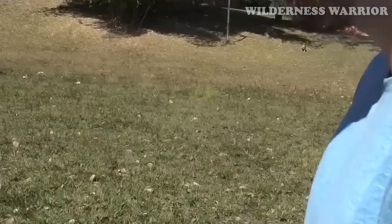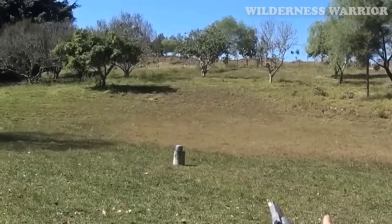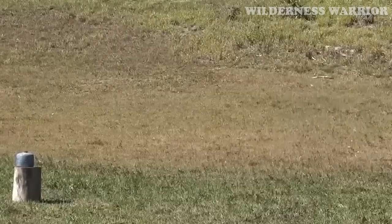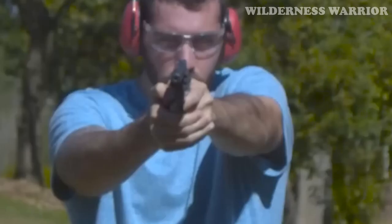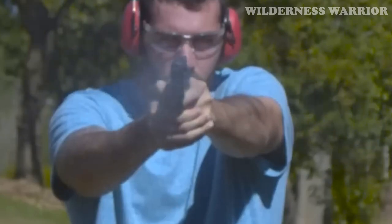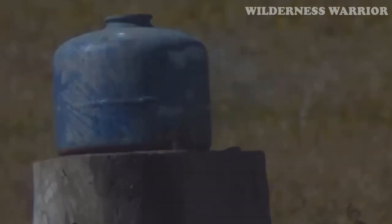The Taurus Model 327 is a great choice for those looking for an affordable, reliable, and powerful revolver. Its small size makes it perfect for concealed carry, and its .327 Federal Magnum round packs more of a punch than standard pressure 9mm. Plus, it's easy to use and maintain, making it an excellent choice for those just starting out in shooting.